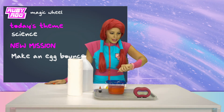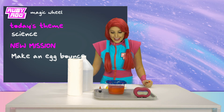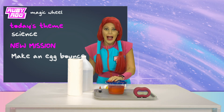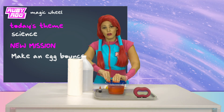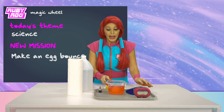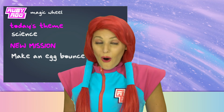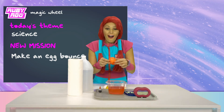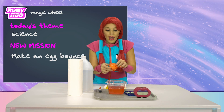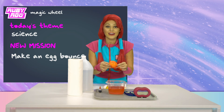The timer went off. That means our egg must be done, right? Okay, let's see. How long has it been? 72 hours? Whoa, okay. Here we go. Let's see what happened to our egg. Wow, the egg is all squishy. Oh my goodness. And the shell — it's coming off in my hand. It must have dissolved in the vinegar. How neat is this?